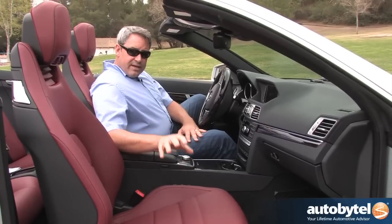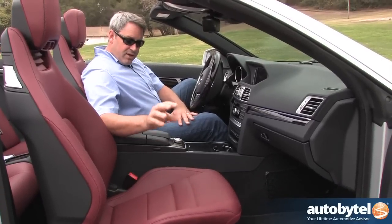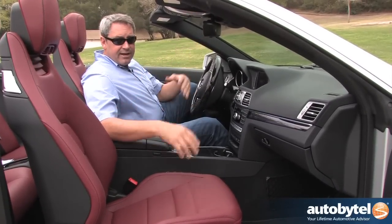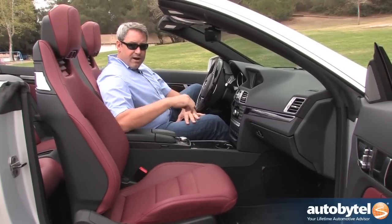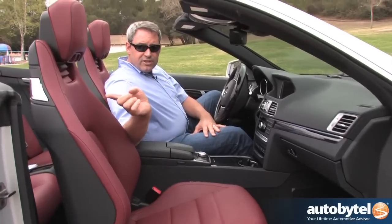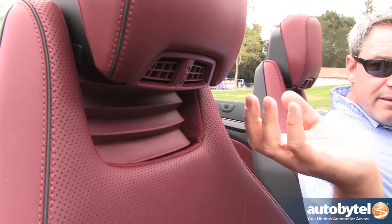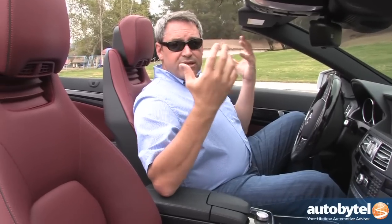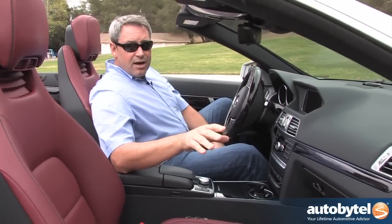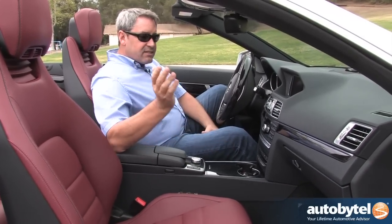Other things that help improve cabin comfort are heated and ventilated front seats. Ventilation is good in the summertime, but it's a three-stage heating system for the front passenger and the driver. Also, the two front seat occupants get what's called air scarf — these vents in the headrests that blow warm air around your neck and head, which tend to be the coldest extremities in chilly weather. It really does an amazing job of keeping you comfortable even while driving down the freeway at 55 degrees out.